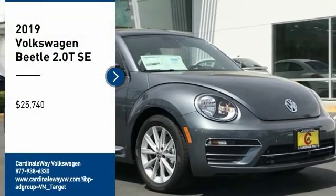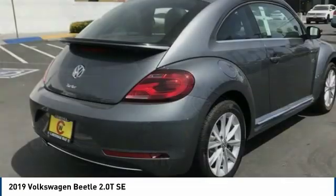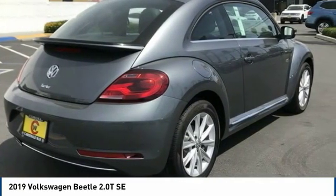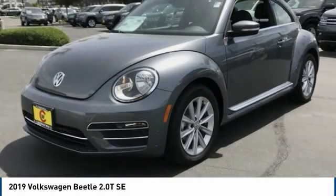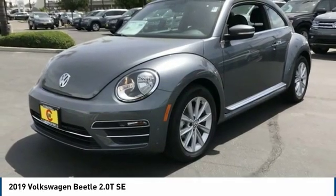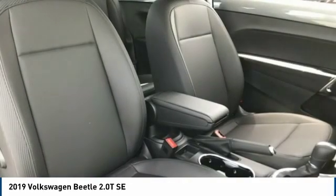We are pleased to show you the 2019 Beetle Sport. The VW Beetle rekindled the magic of its legendary namesake and became a ray of sunshine in an all-too-serious car market. The Volkswagen Beetle is among the top 10 best-selling nameplates of all time, ranking right up there with the Ford Model T in terms of numbers sold.